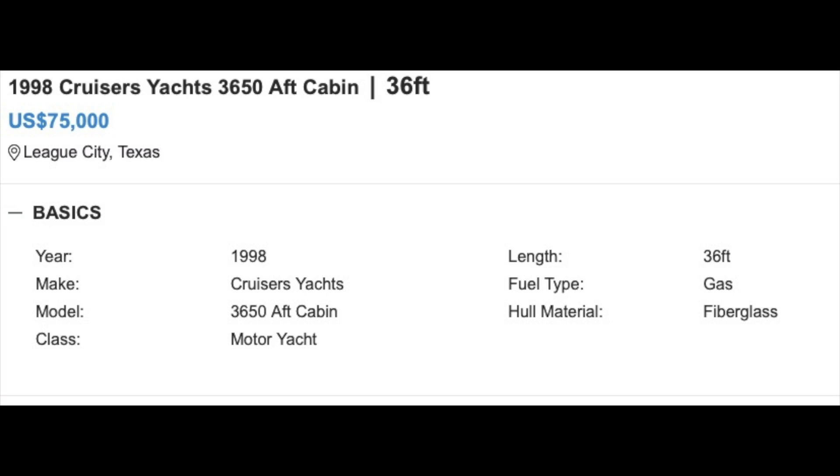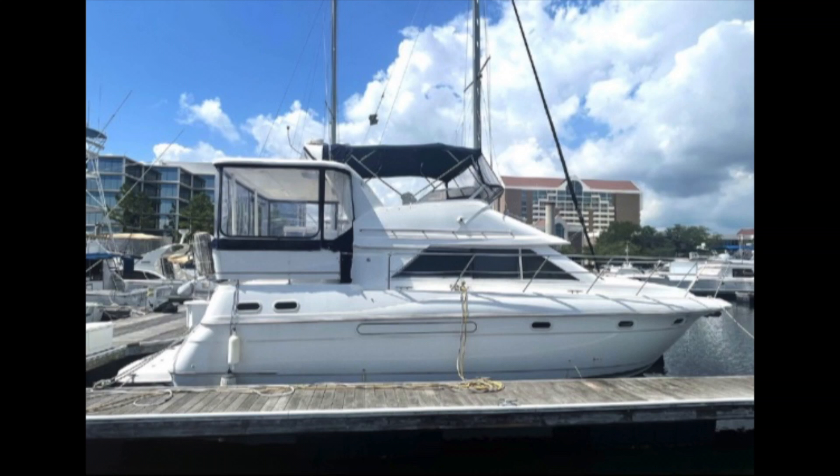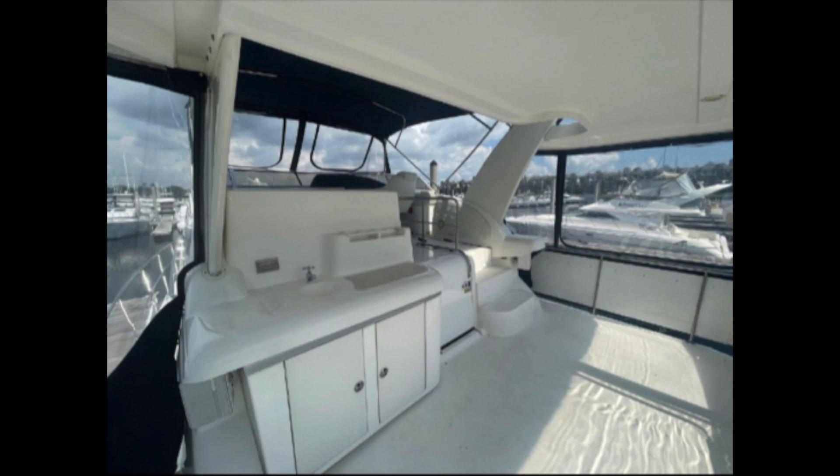Our next boat is very different — a 1998 Cruiser's 3650 aft cabin. This boat is also gas-powered and she's 34 feet long. In this case we have an aft cabin cruiser with a flying bridge and aft sun deck. Boats of this style offer a lot of room for their size, as you have a forward cabin and an aft cabin separated by the salon amidships, giving you decent privacy as you cruise. Her flybridge offers space for dining and entertainment under way, and her helm offers all the instrumentation you need, with one seat for the pilot. Her aft deck offers space to put freestanding chairs and entertain.